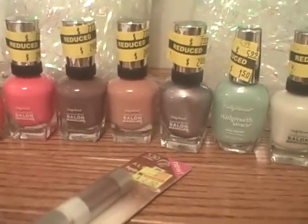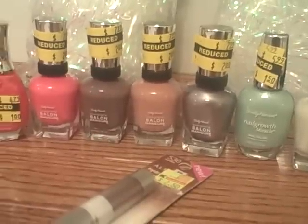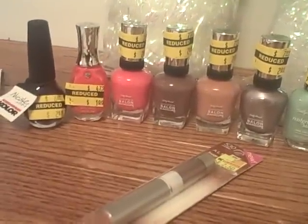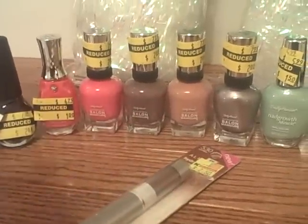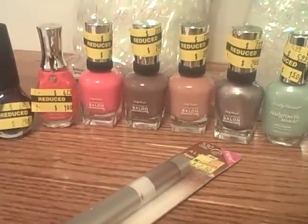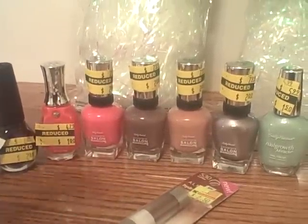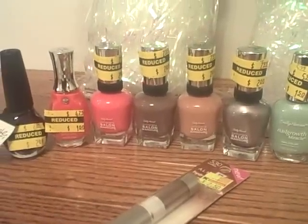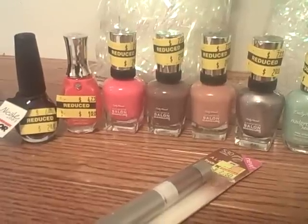After she rang me up, she told me my total was two dollars and ten cents. Oh yeah, I also bought a Butterfinger candy bar for my mother. Then she said I had 75 cents on my Shop Your Way card — and if you shop at Kmart, make sure you scan your card because sometimes they load money on there that you don't even know about. It took another 75 cents off, and my final total was a dollar and 35 cents.